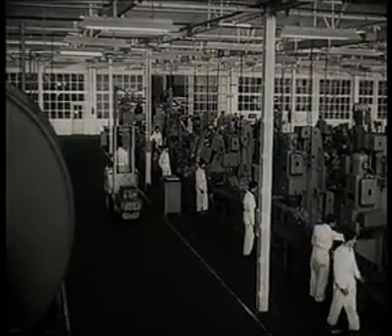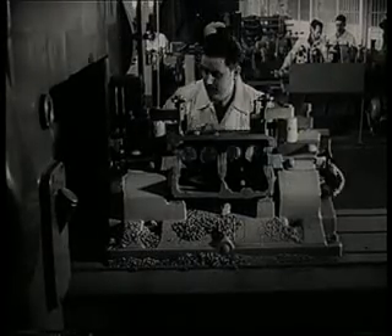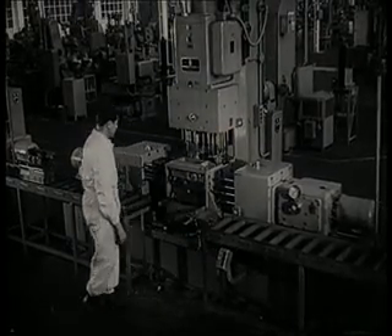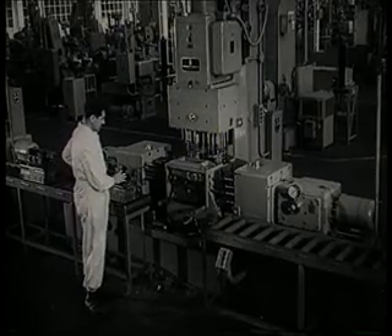Línea de mecanizado del bloque del motor. Las piezas en bruto llegadas de fundición sufren la primera operación de fresado. La taladradora, de tres cabezales múltiples, ejecuta en cada ciclo de trabajo 124 agujeros simultáneamente.